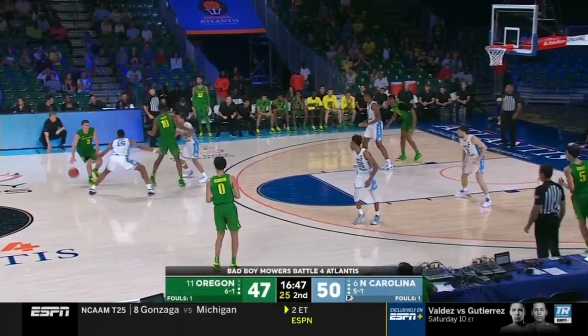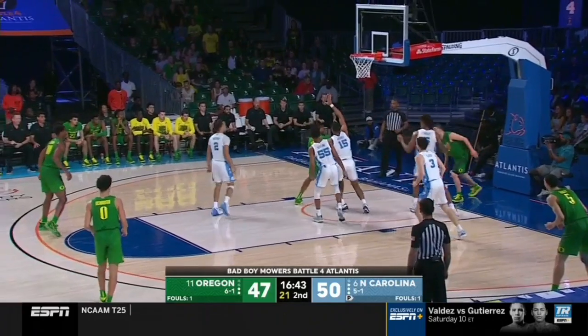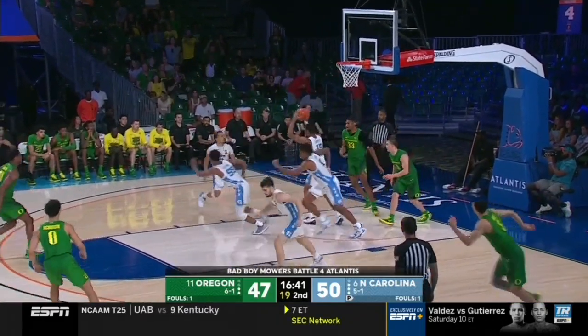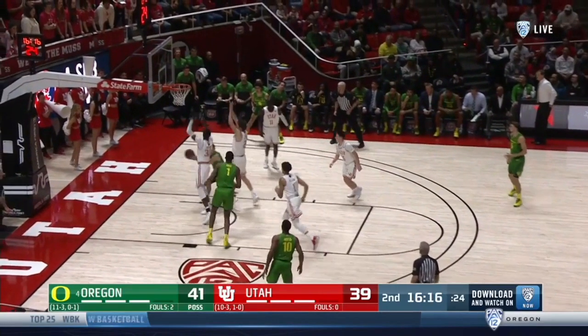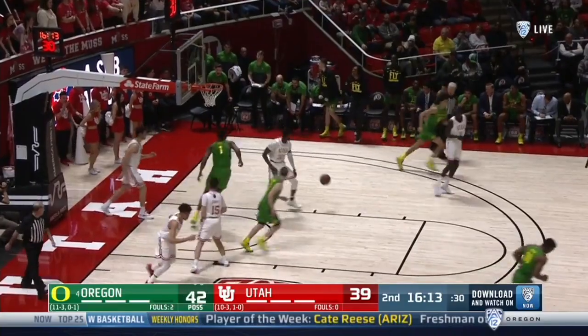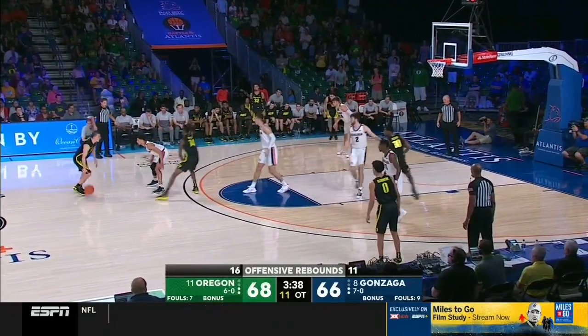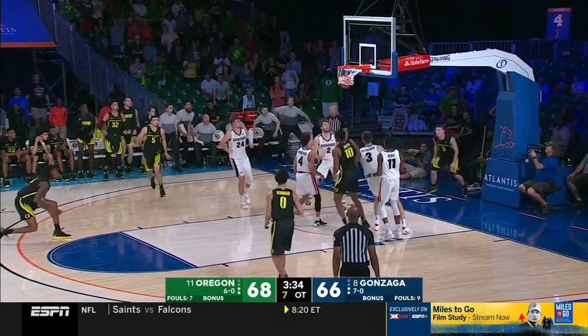Beyond just these quick reads for lobs, he's really good at making wraparound passes when he gets to the basket. Because he's a solid finisher, he draws help defenders into the air, and as soon as they're airborne trying to block his shot, he hits a nifty wraparound pass to his teammate. Brad Stevens hasn't used a big man in the dunker spot a lot within his offense, but if he changes things, Pritchard will be ready.